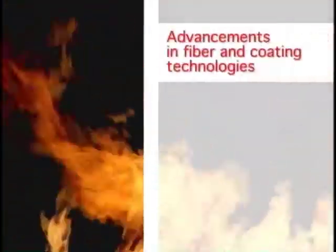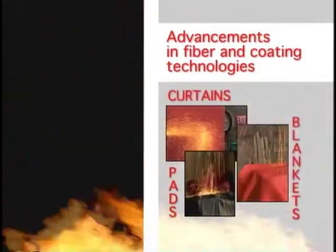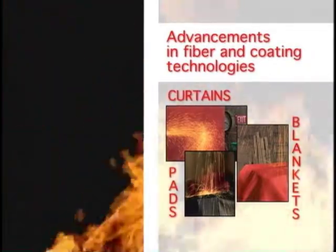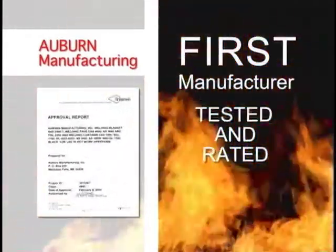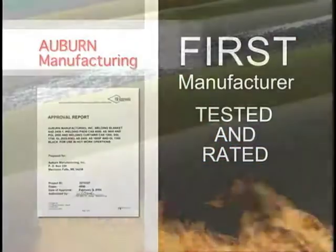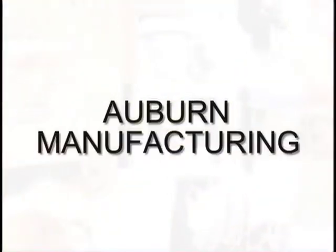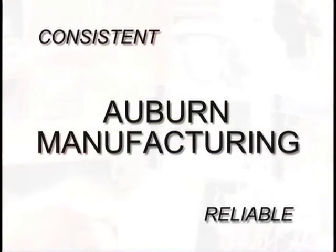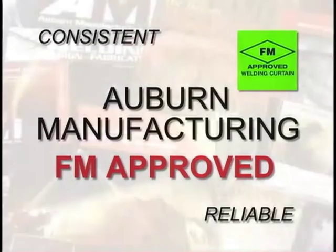Using advancements in fiber and coating technologies, we have created fire-resistant pads, curtains, and blankets, all designed for safe, reliable protection for all sorts of hot work situations. Auburn Manufacturing was the first manufacturer to have its facilities and fabrics tested and rated using this groundbreaking new standard. We now make 17 different FM Approved fabrics for all levels of protection. Auburn Manufacturing produces consistent, reliable, and now FM Approved pads, blankets, and curtains, all made at its U.S. facilities. Our expert team is dedicated to helping you make the right choice the first time when it comes to safety on the job.